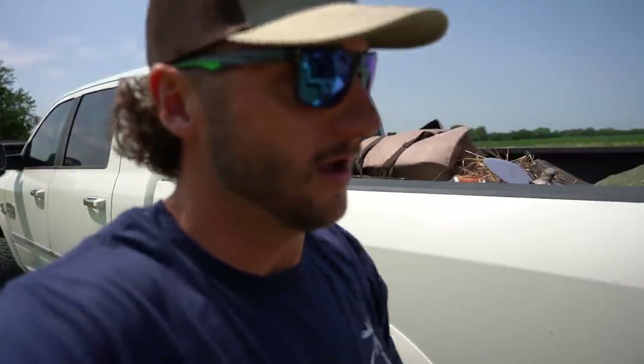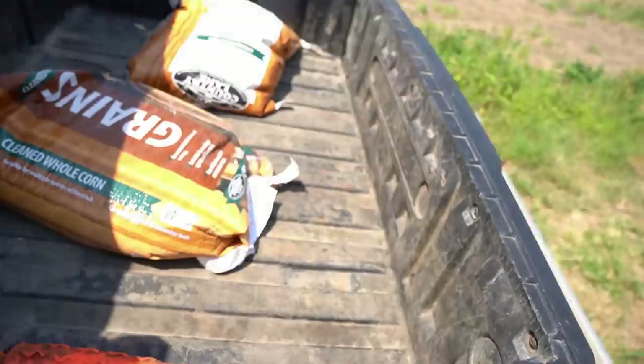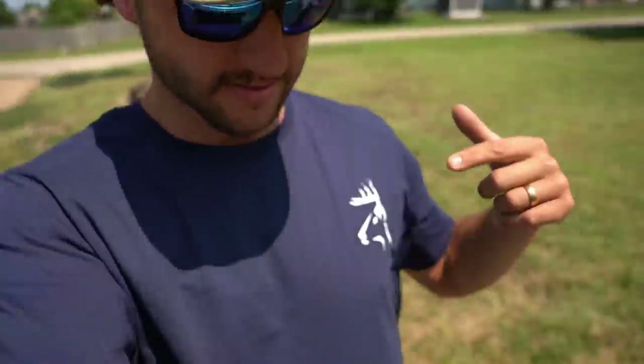We're here and before we get going we got two things to do - put some corn down, replace some batteries on the camera. And I'm getting ready to surprise Gerald with something amazing. You gotta wait just a minute, it's gonna be unreal when I tell Gerald this, he's gonna flip out. Y'all have to hit the thumbs up button please guys, help me get this video to 3k - I would greatly appreciate it. You gotta wait - unreal news.